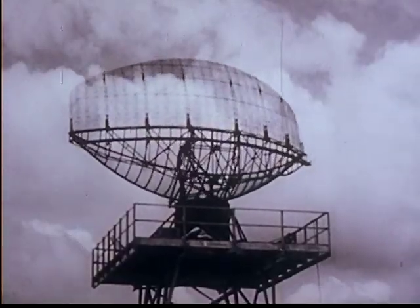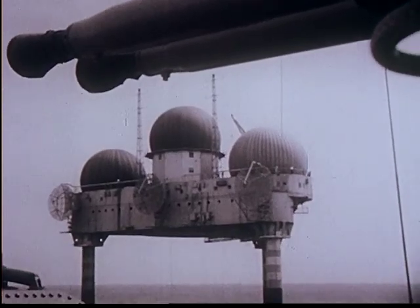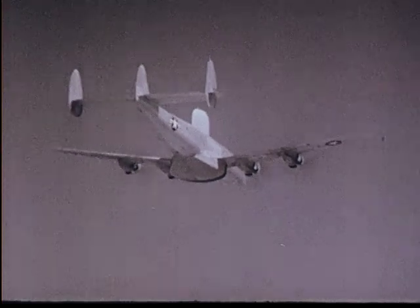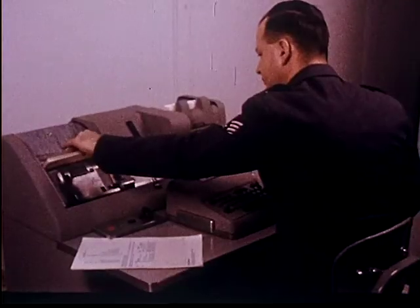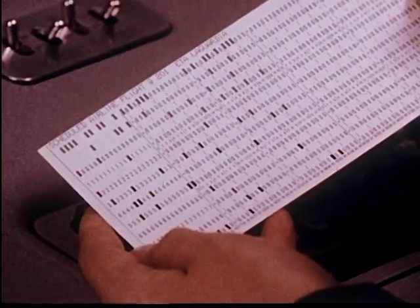Data from radar units, Texas towers, picket ships, early warning aircraft, ground observer corps, and weather bureaus — to say nothing of up-to-the-minute data on all regularly scheduled commercial air flights.